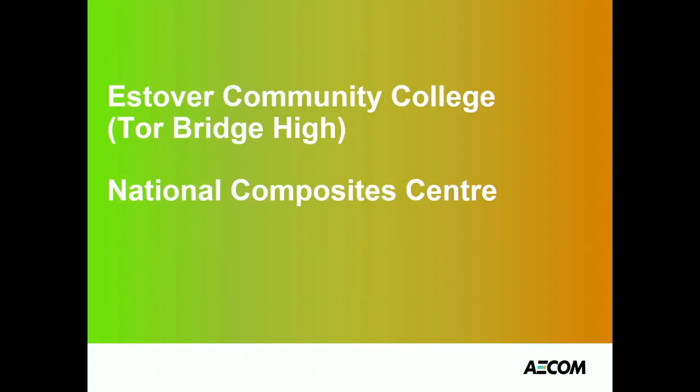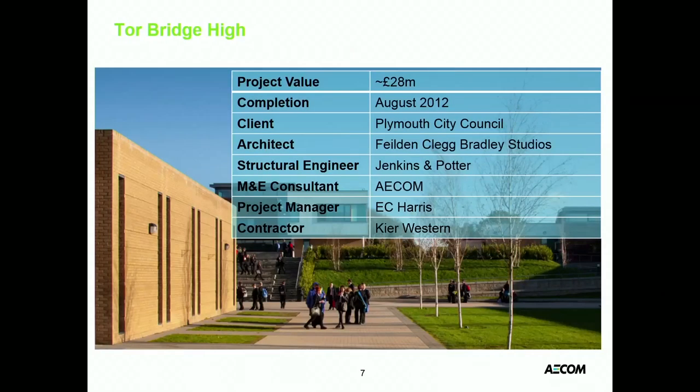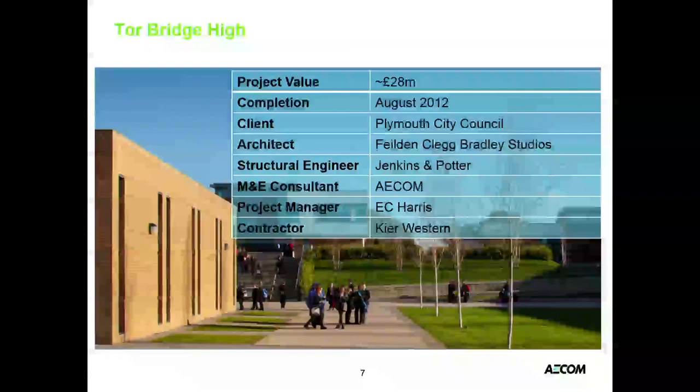We looked at occupant satisfaction, energy performance, how the renewable systems were working, what the internal conditions were like, and tried to draw out some lessons for industry. It was designed by Bill and Claire Bradley, incidentally.